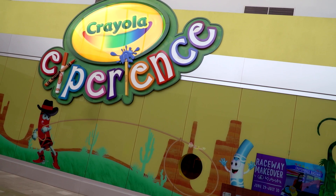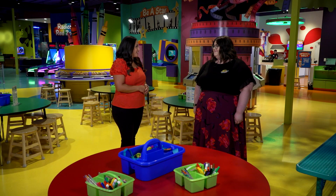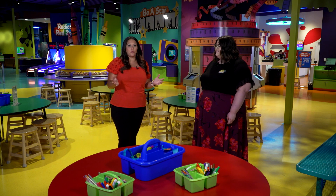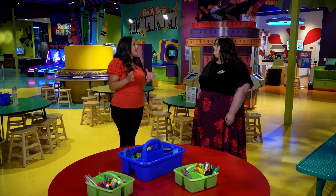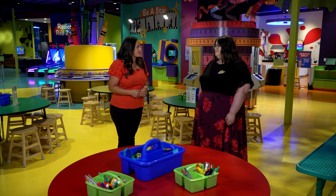We're here at the Crayola Experience in Chandler, and I'm joined by Mallory Clark, the Marketing Manager here. Mallory, thanks so much for being here with us today. This is just a wonderful spot for families, but for anyone out there who hasn't had the pleasure of visiting yet, what can they expect when they come to Crayola Experience?